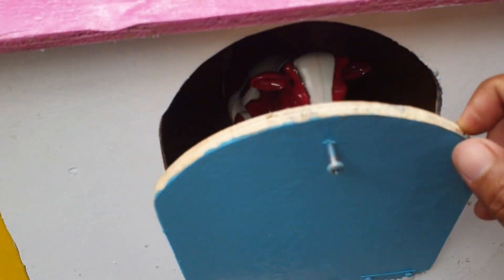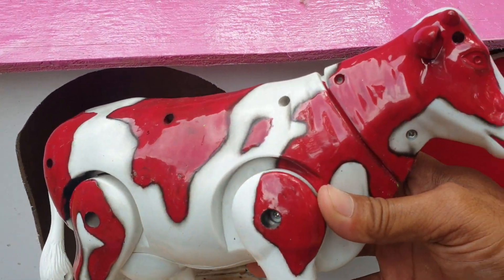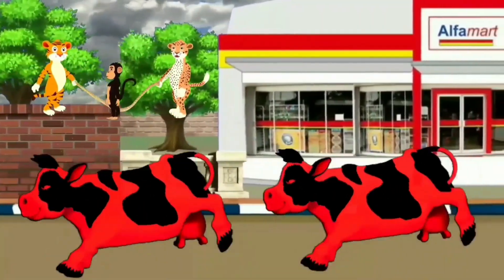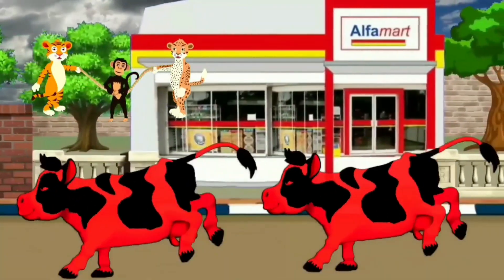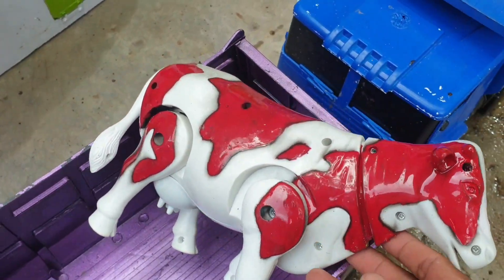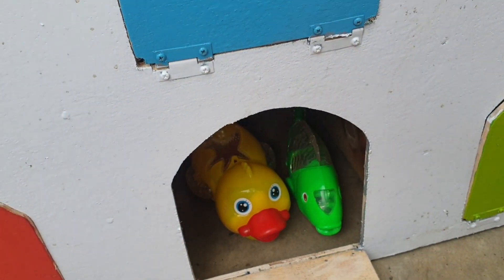Ke pintu yang warnanya biru. Kira-kira ada hewan apa ya di dalam? Widih! Ternyata ada si sapi warnanya merah. Wow, keren sekali ya! Kita taruh ke truk yang warnanya ungu. Biar makin keren, mantap! Lanjut lagi ke pintu yang warnanya pink.